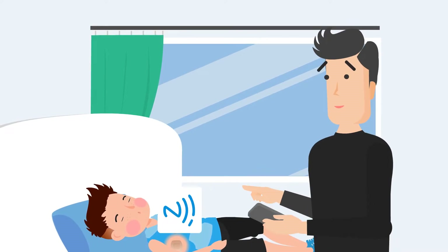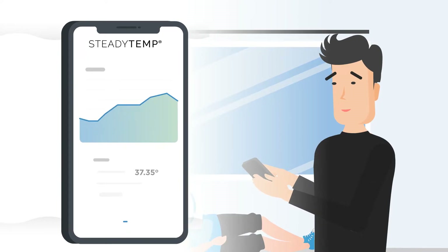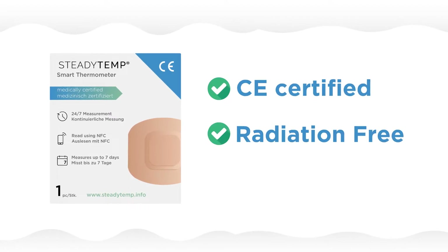It's easy. Just download the free app, apply the patch and read the temperature graph. SteadyTemp's smart thermometer is medically CE certified and radiation free.